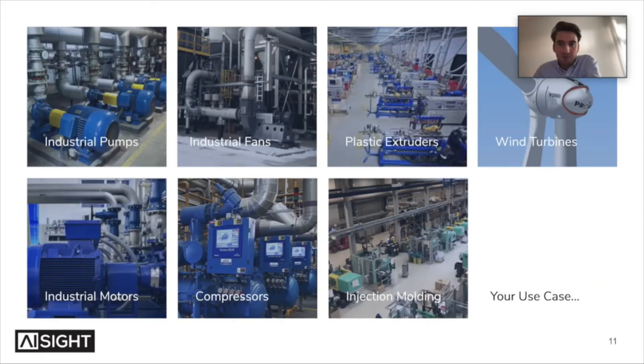We work across different fields and apply our technology to quite a diverse range of use cases. We work with rotating equipment like motors, pumps, compressors, and fans. We work with plastic extruders and injection molding machines. We are in the wind industry, and we are also doing major projects on CNC machines to identify the spindle state and tool state.